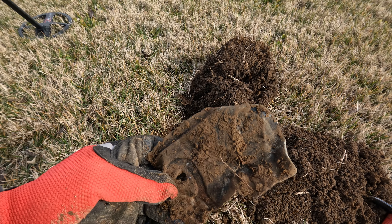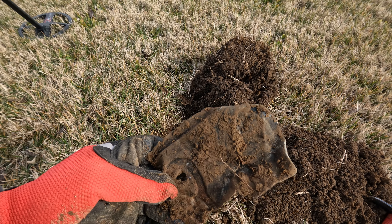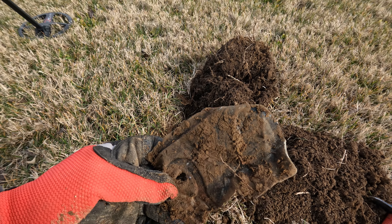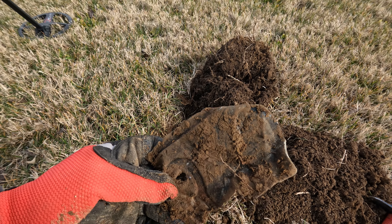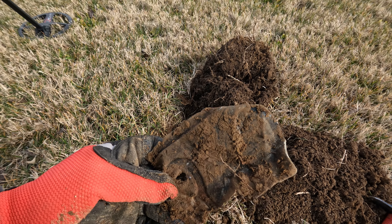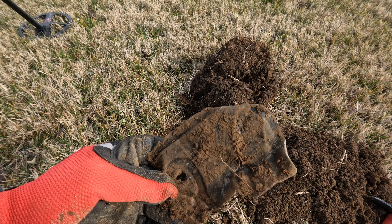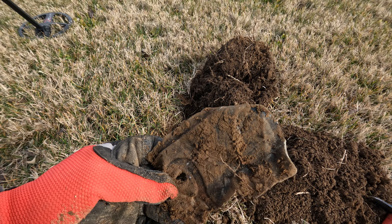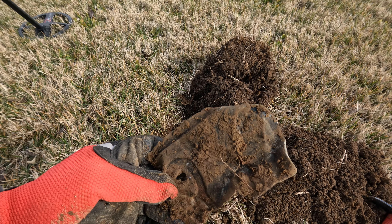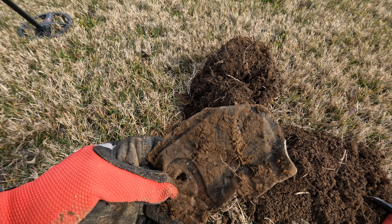Very faint now — that's not a good sign. But let's see what we got. There was a nice sound when it started. All right folks — a hunk of steel. You've got to dig this stuff because, like I said, right in here I found an 1800 drape bust large cent. So you've got to keep digging.